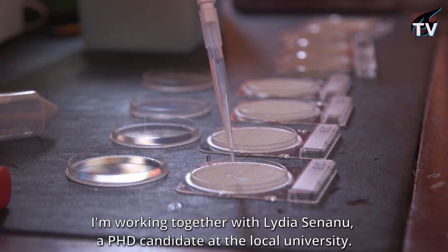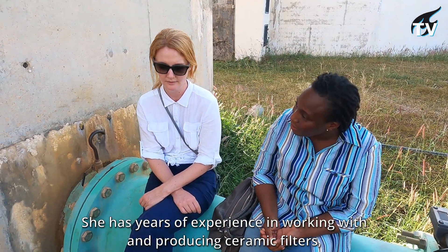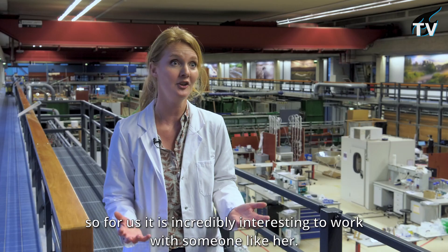I'm working together with Lydia Sinano, a PhD candidate at the local university. She has years of experience in working and producing ceramic filters, so for us it's incredibly interesting to work with someone like her.